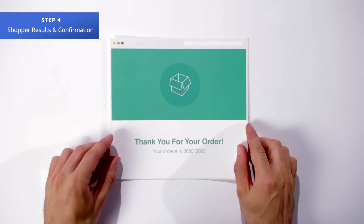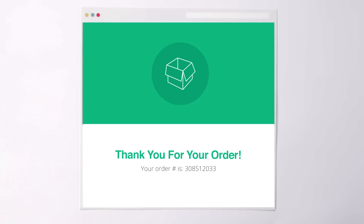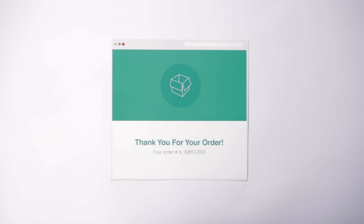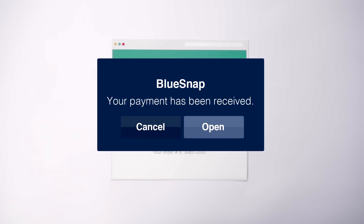Step 4 is shopper results and confirmation. At this point, the shopper will get confirmation as to whether or not the transaction was successful on the checkout page. Simultaneously, you are notified via an Instant Payment Notification (IPN), so you can begin fulfilling the shopper order.